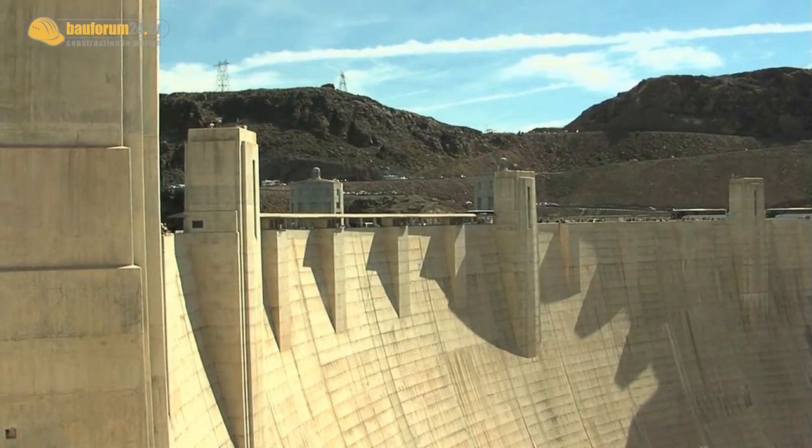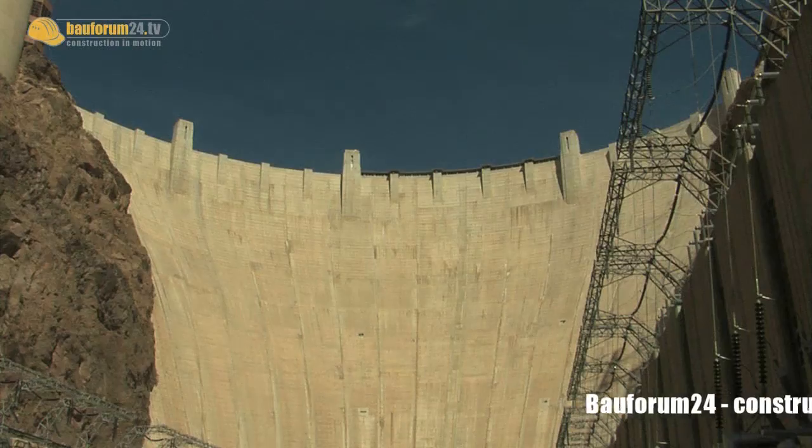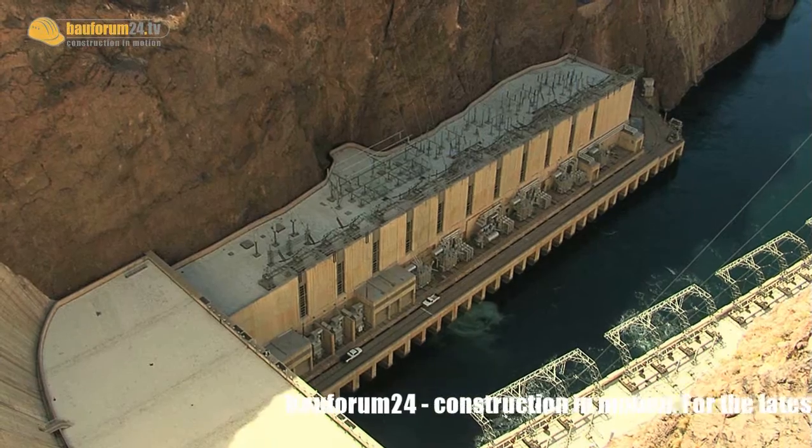The development of Las Vegas was tied closely to the Hoover Dam. The construction of this monument, on the border between Arizona and Nevada, was the first step for the city in the desert.